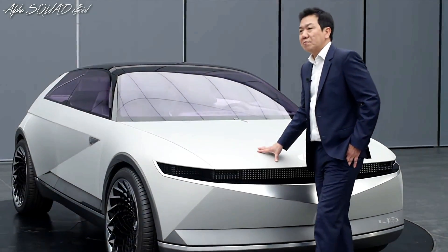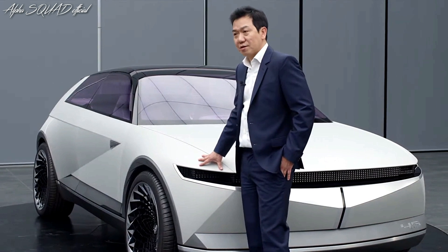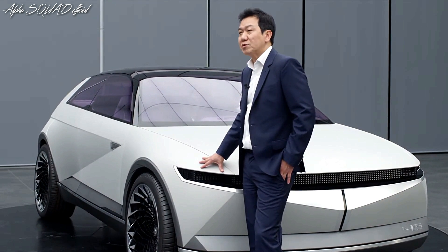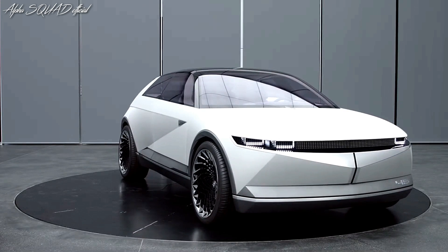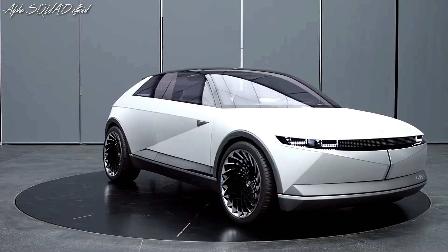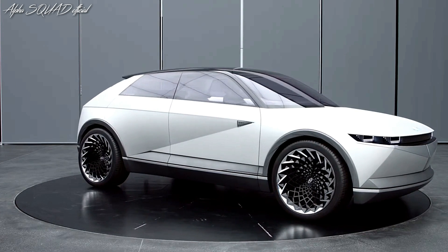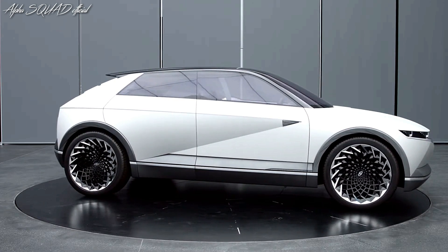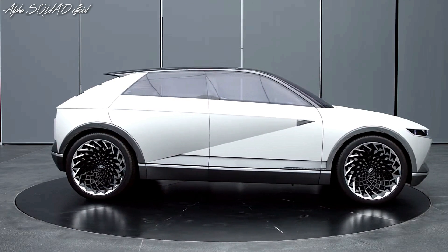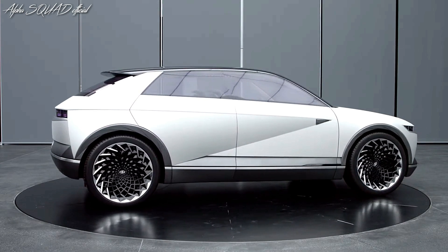Our 45 concept is very unique, yet we are respecting our past. This particular vehicle — the inspiration of the vehicle — is the brand's first concept car back in 1974, the Pony Coupe. We took that inspiration to bring this into a very contemporary design statement for the brand.